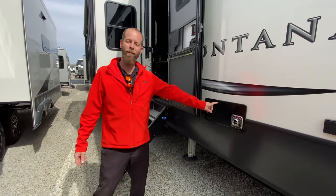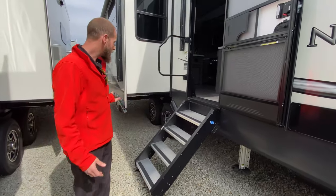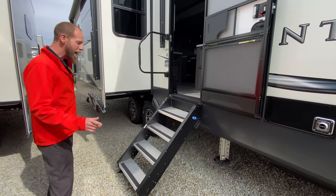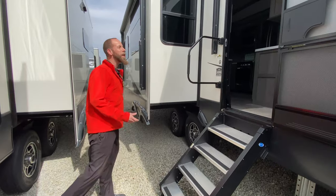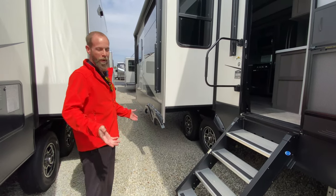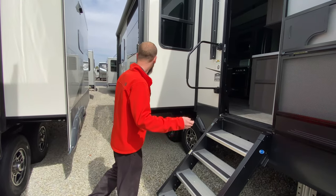This is your furnace on the exterior. The hydraulic landing here is a six-point system. And of course your road ride steps, which keep things stable, especially with the leveling system — you don't feel anything coming in and out of the coach.